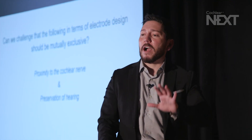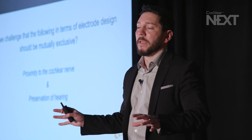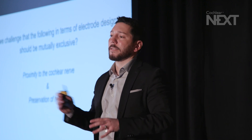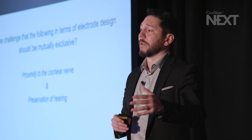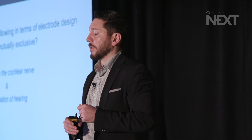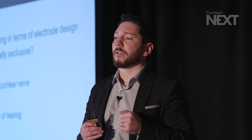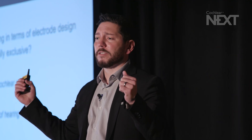If we shift gears — we've talked about hearing preservation, but now let's talk about electrode design. There's literature today that suggests a lateral wall electrode is more consistent in terms of hearing preservation outcomes, and that a perimodiolar electrode, while having advantages of being close to the nerve, is not as consistent in terms of hearing preservation. So the idea is: can we challenge the notion that these are two mutually exclusive things — that perimodiolar close to the hearing nerve is not preserving, and lateral wall which is not close to the nerve is preserving?